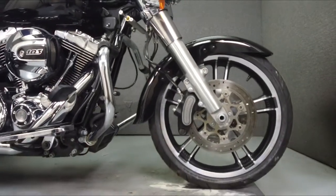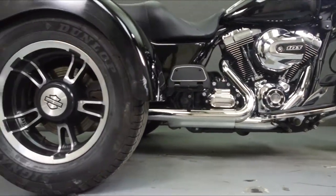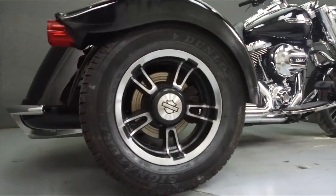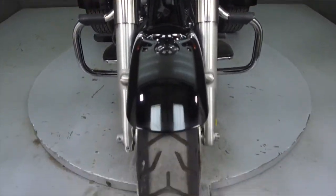It has a seat height of 26.9 inches and a dry weight of 1,082 pounds. This bike comes equipped with reverse and cruise control. It has been upgraded with a chrome rear bumper, a luggage rack, and a backrest.